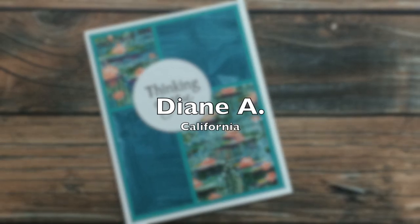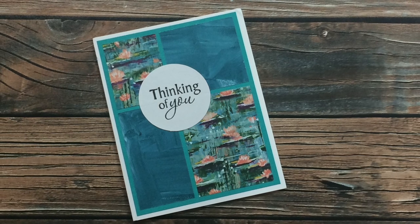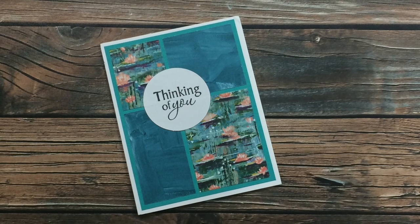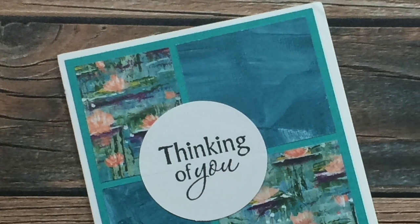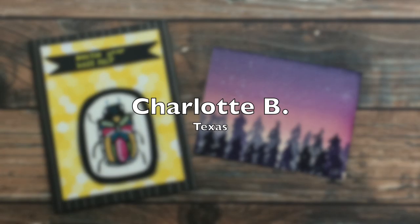This 'thinking of you' card was created by Diane A of California. I have seen the pattern paper she used before and I absolutely love it - I think it might be some Stampin' Up papers. If you're a demonstrator, will you let me know the name of this set in the comments below? Thank you so much, Diane, for taking the time to send in a card.